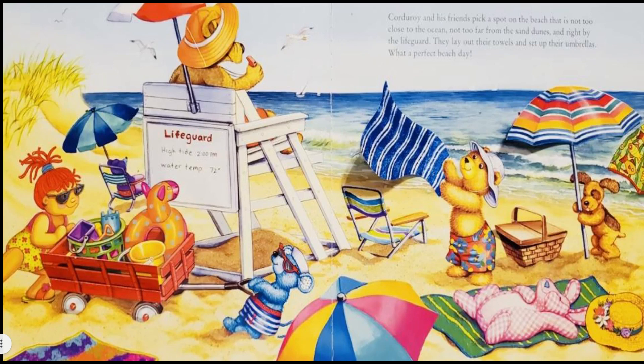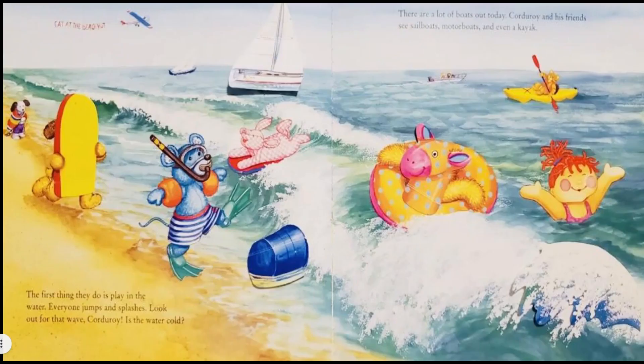Boys and girls, what does the lifeguard do? Correct! The lifeguard watches to keep you safe while you are swimming in the ocean. Good job, boys and girls! Let's read on. The first thing they do is play in the water — everyone jumps and splashes!